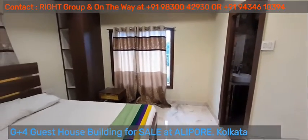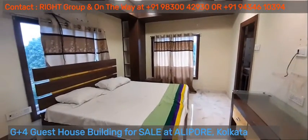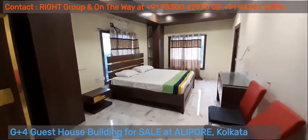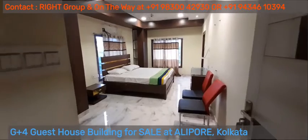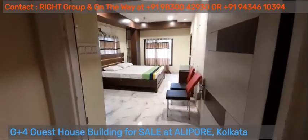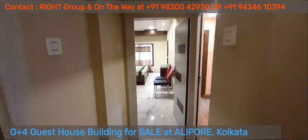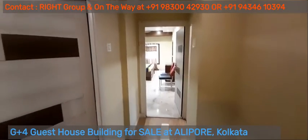G plus 4 building being used as guest house at Alipur, on approximately 4 Katha land, with car parking, generator facility, kitchen and restaurant, is up for sale. Please get in touch with Right Group and On The Way at 9830042930 or 9434610394.